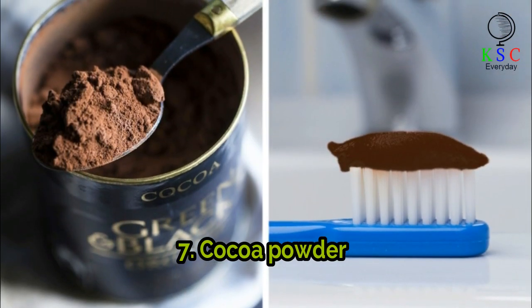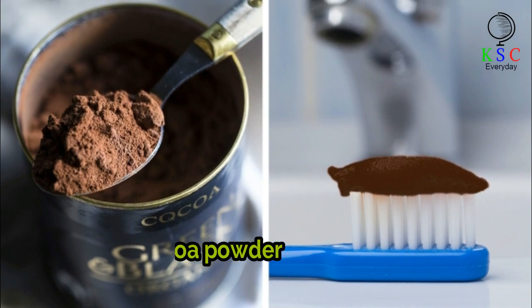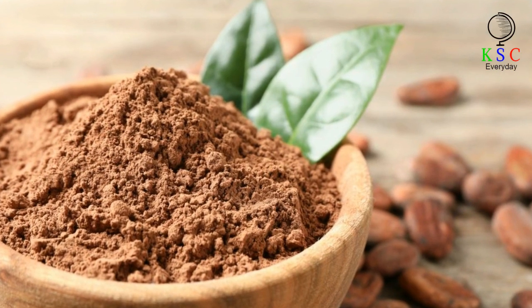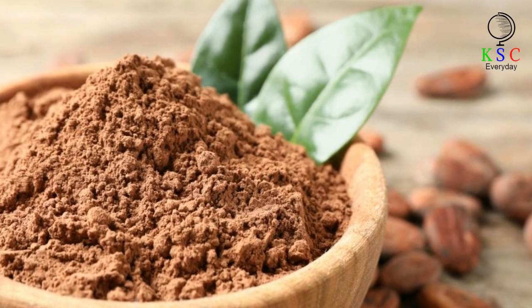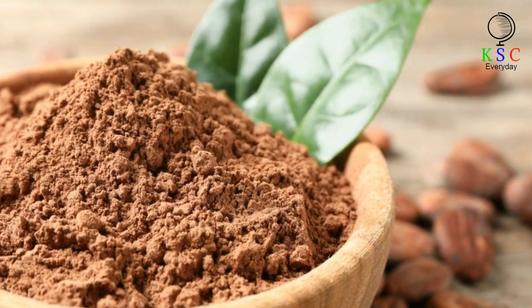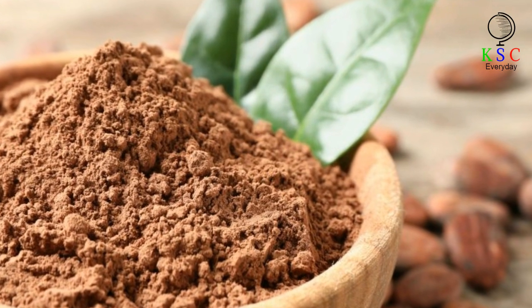7. Cocoa Powder. Mix the cocoa powder with coconut oil or water. Stir them into a paste. Brush your teeth as usual with this mixture.